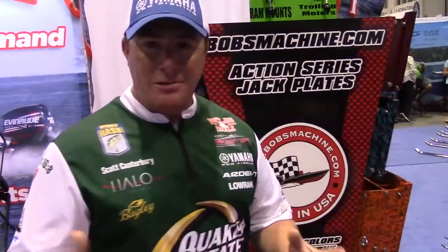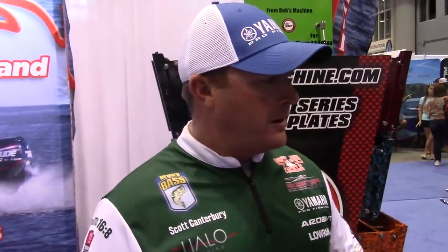Hey guys, Bassmaster Elite Series Pro Scott Canterbury here at ICAST 2019. I'm at the Bob's Machine Shop booth. I want to talk to you a little bit about some accessories I've been using. Everybody knows I use Bob's jack plates — it's the most efficient, the fastest jack plate on the market.